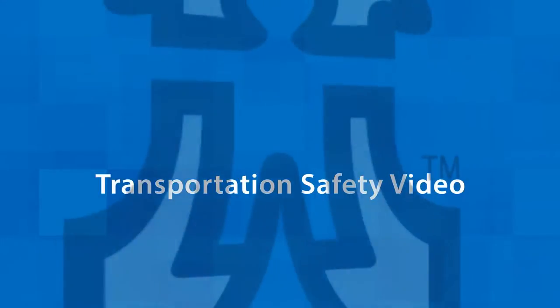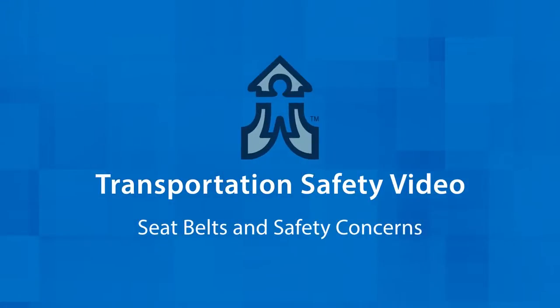Hello and thank you for watching the transportation safety video for proper procedures of student loading and unloading and the roles of school staff and bus drivers. The district is making a standard procedure for all based off of best practices. In this video we're going to focus on seat belts and star seats as well as other safety concerns.